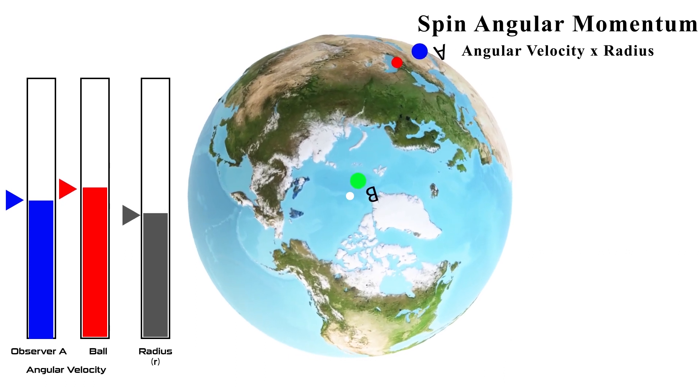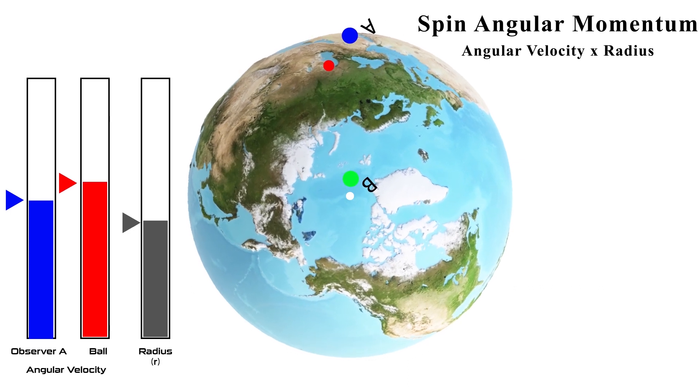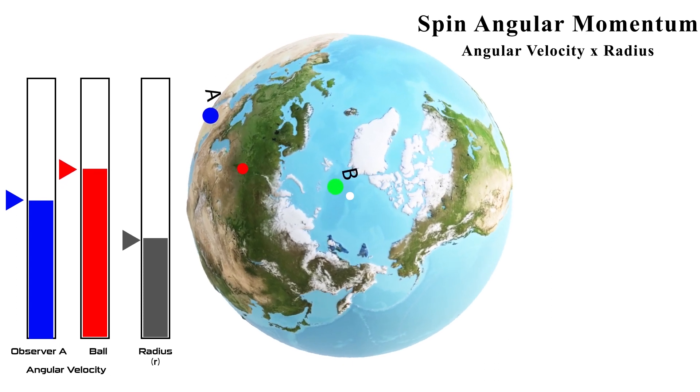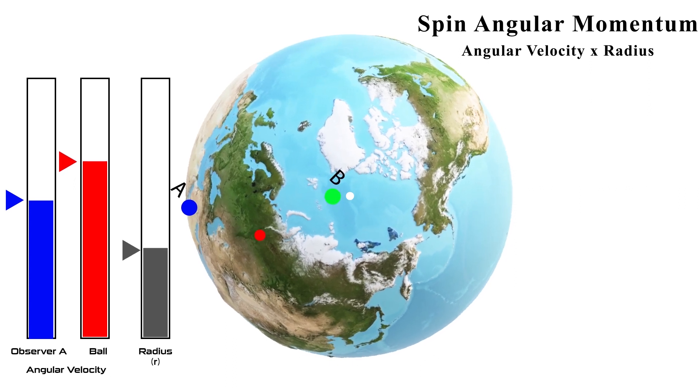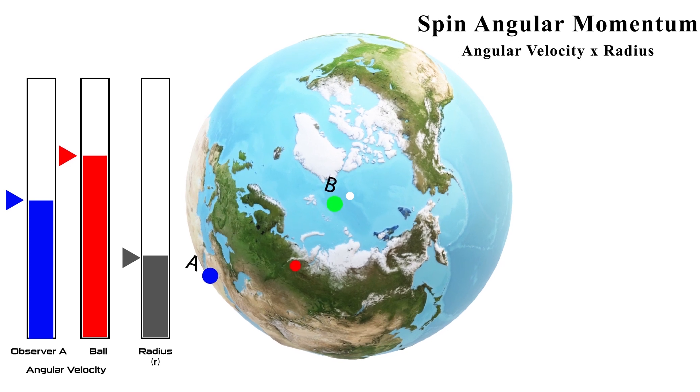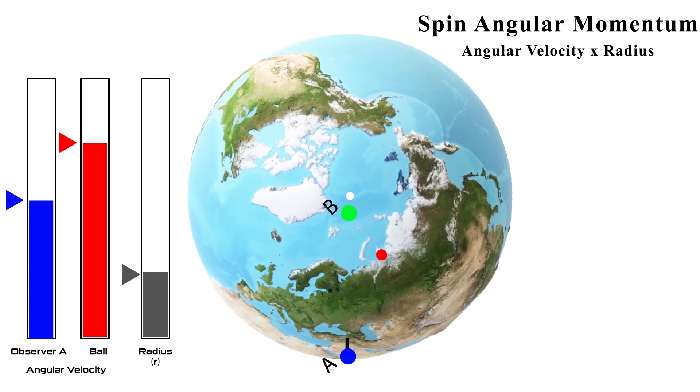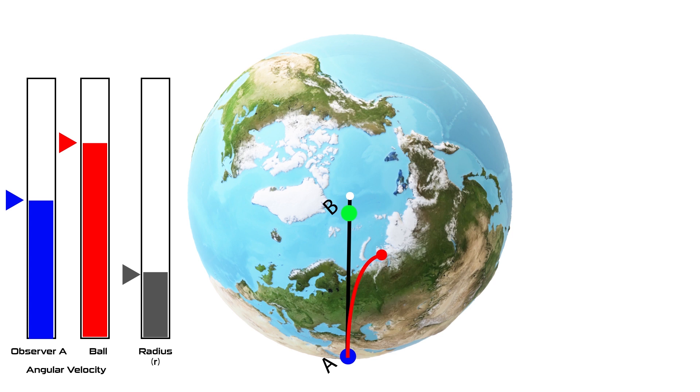As the ball is thrown, the distance from the axis of rotation of the ball decreases continuously. But since spin angular momentum is a conserved quantity, the decrease in radius increases the velocity of rotation, so that spin angular momentum remains conserved. As the radius decreases, angular velocity steadily increases. Because of this increment in angular velocity, the ball moves past the line joining both observers, and since observer A's velocity is still the same, observer A observes that the ball has deflected to the right side.